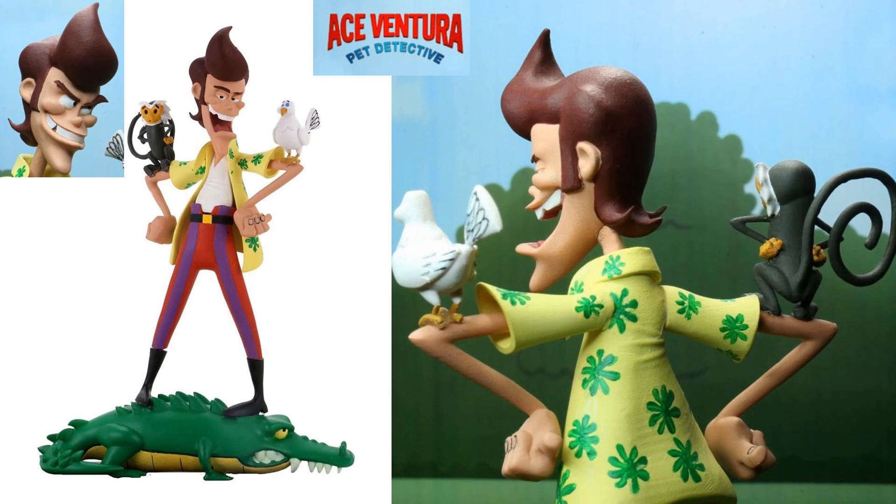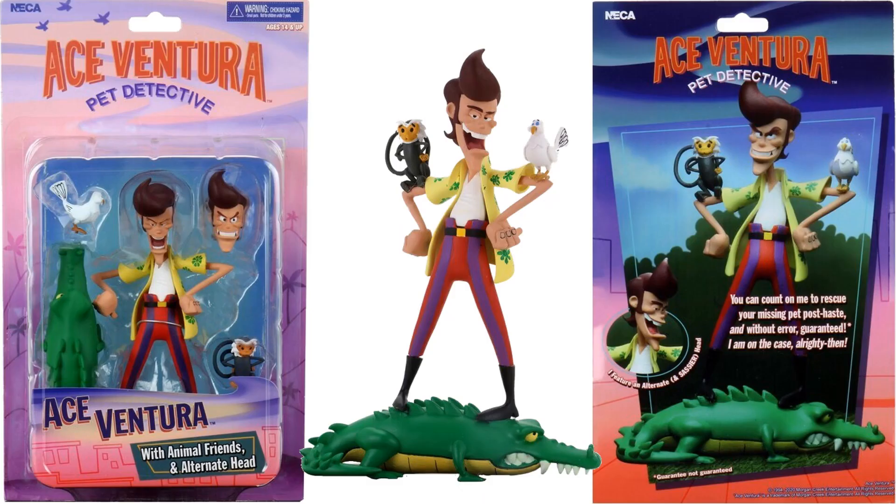And then we got Ace Ventura, Pet Detective — with the monkey and the dove on his shoulder, and standing on the gator. Here is Ace Ventura in his package, front and back.